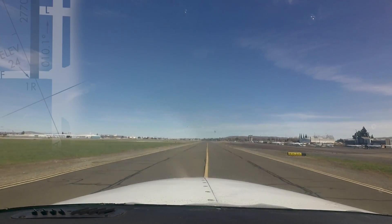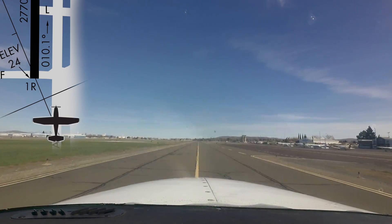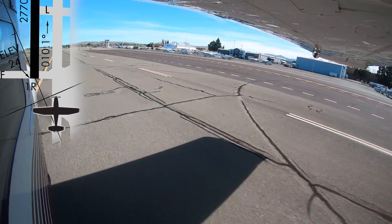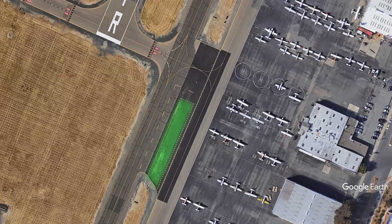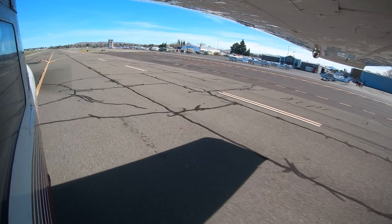Another issue primarily encountered by transient pilots is the location of the run-up area for runway 1R. It is located east of taxiway Alpha, south of taxiway Foxtrot, between Alpha taxiway and the large ramp area to the east. Appropriate taxiway markings denote the run-up area versus a non-taxi area. When in doubt, ask the tower.